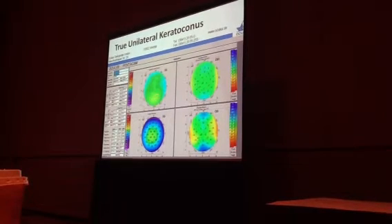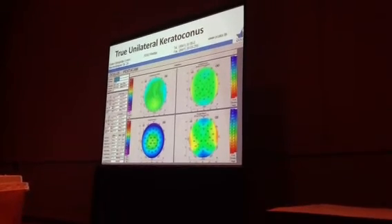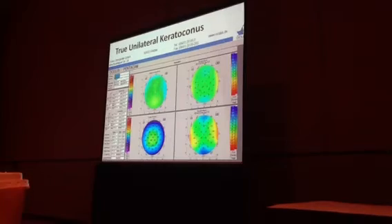One might argue it's a little bit steeper down here, but if I didn't see anything, I would consider that normal. The elevation is blatantly normal — there's nothing abnormal. The pachymetry, in terms of both the magnitude of the thinnest point and its location, is perfectly normal.